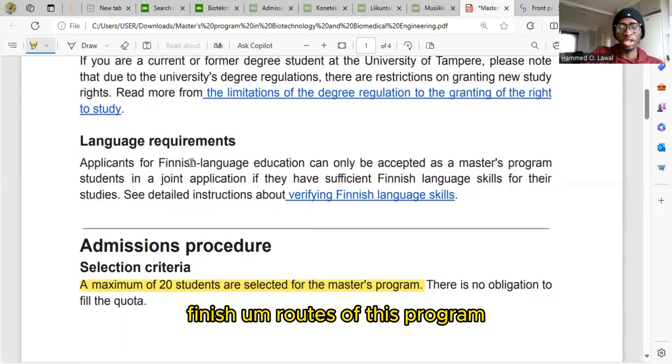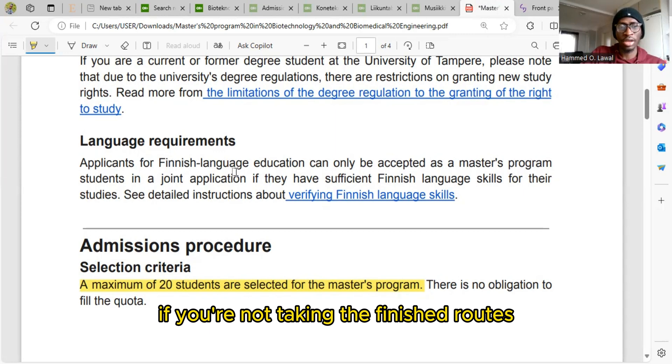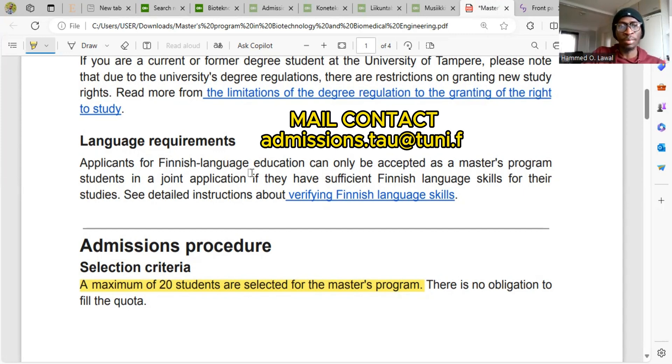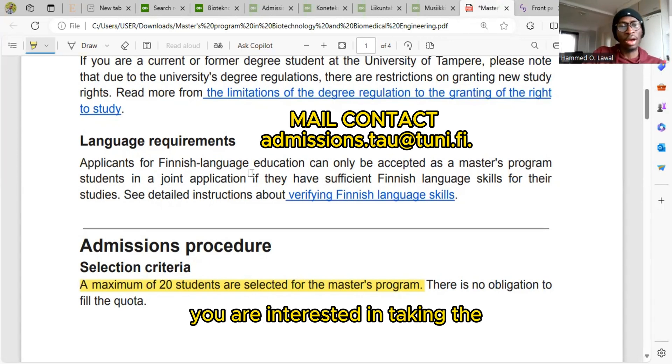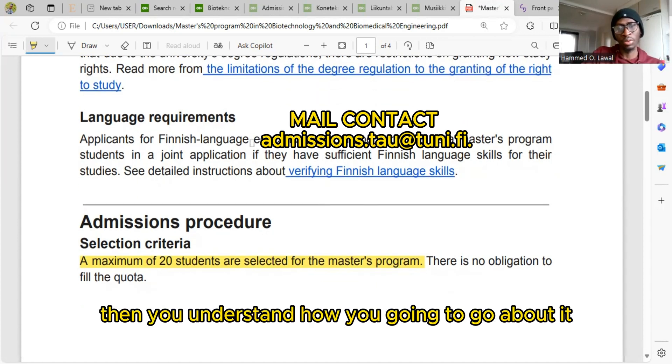If you're taking the Finnish route of this program, you are required to have Finnish language skills. If you're not taking the Finnish route, it will be very important for you to email the university before the application opens to let them know you are an international student interested in taking the English route, so you understand how to go about it.